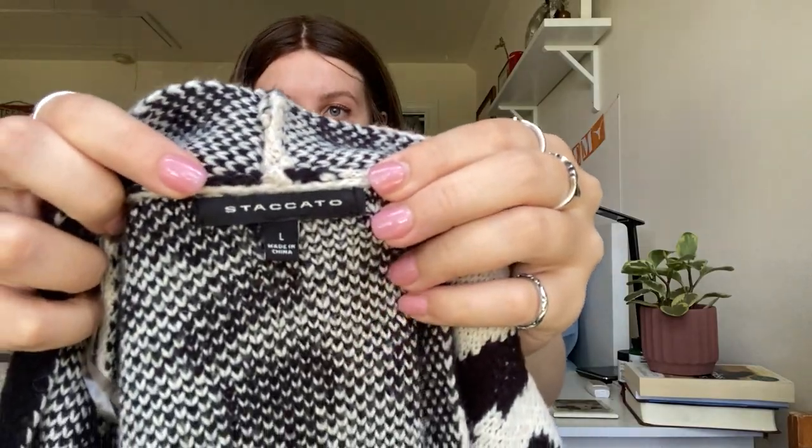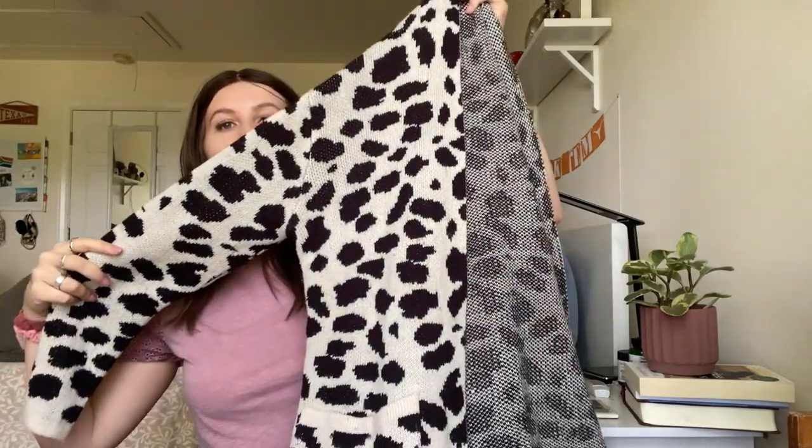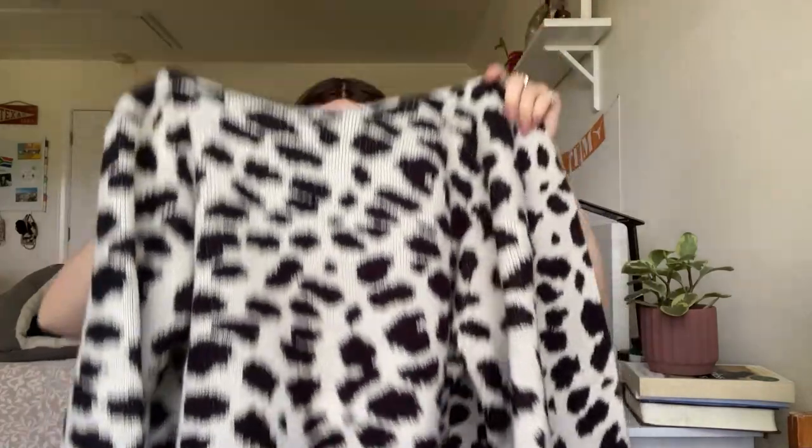Next up, this was more of a style pickup. The brand is called Staccato and this is kind of like a cow print cardigan. It's a really nice, heavy knit. I love cow print things — I think cow print is definitely kind of in style right now. So this one was really fun.